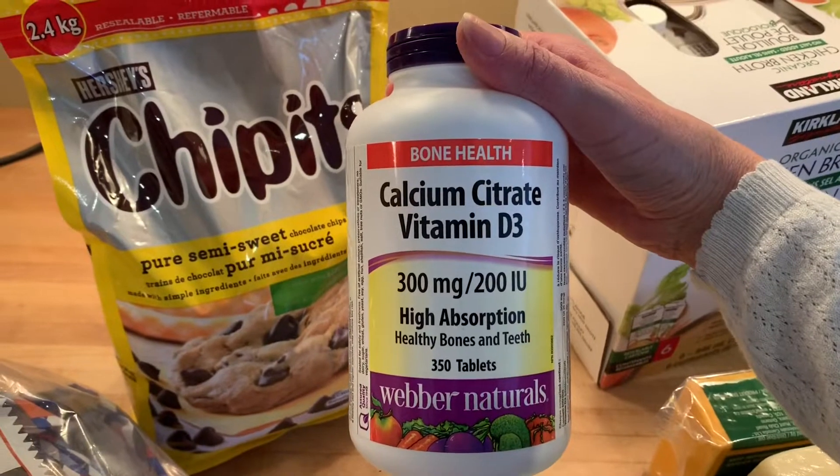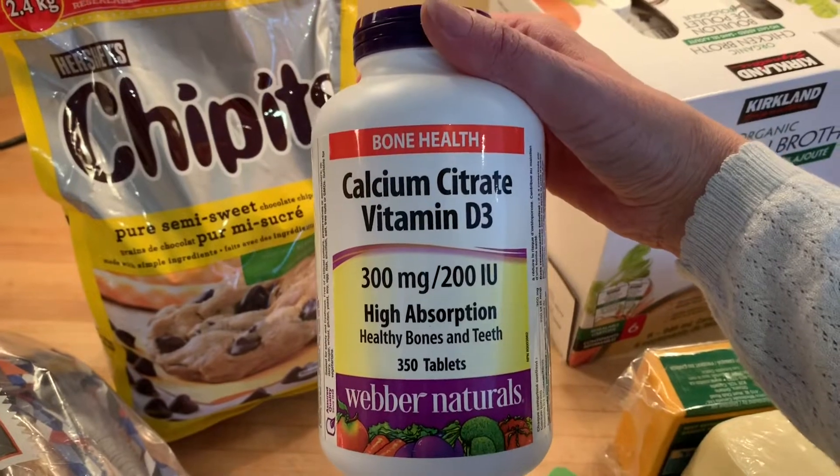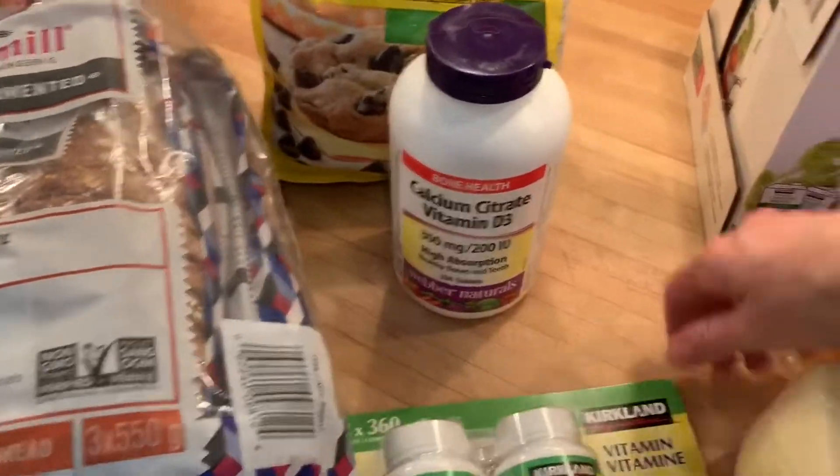Another thing I love to get at Costco is vitamins. I find vitamins are really expensive elsewhere, so buying them at Costco definitely saves me some money. I also picked up Vitamin D.